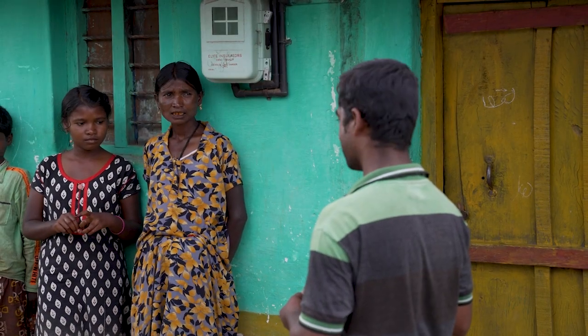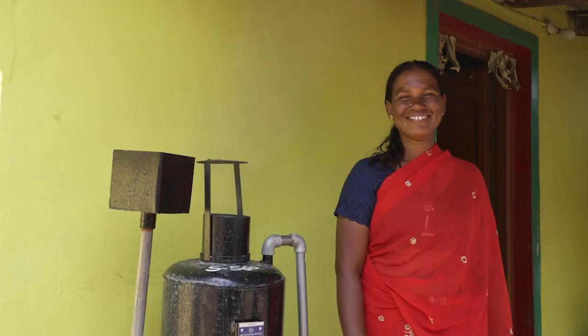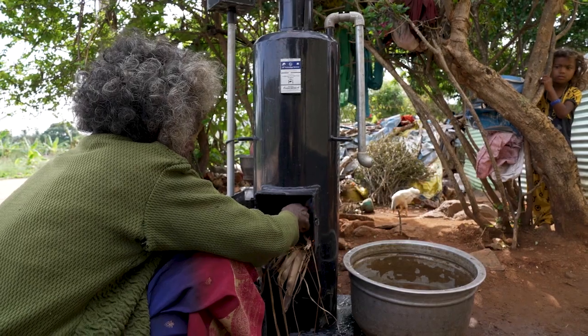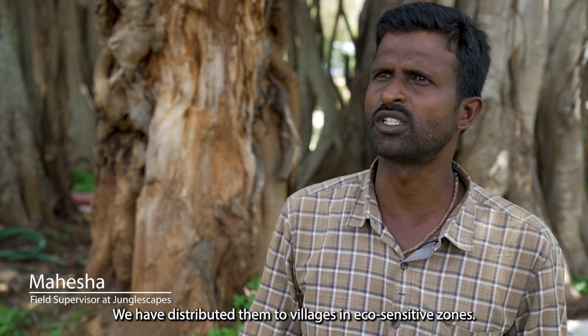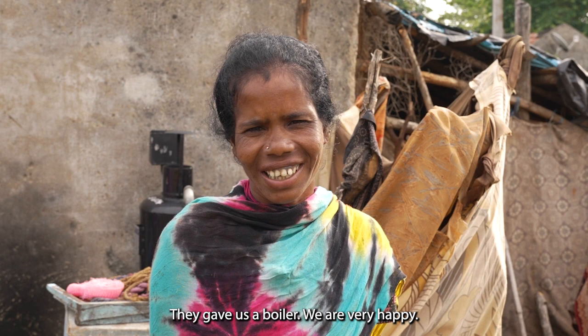We did a pilot with about 100 homes which was successful. We have now covered almost 50 villages through this sponsorship, and we are very thankful to L&T Technology Services for supporting this initiative.